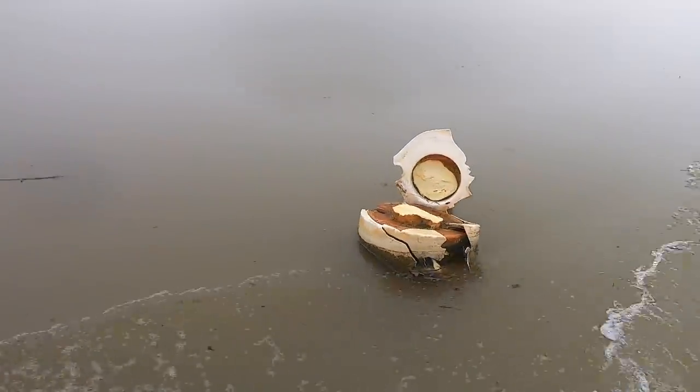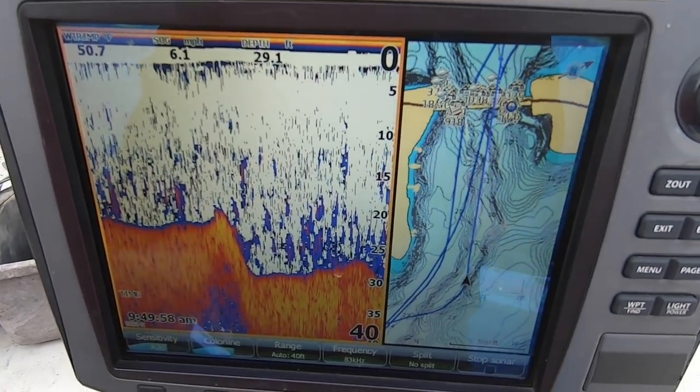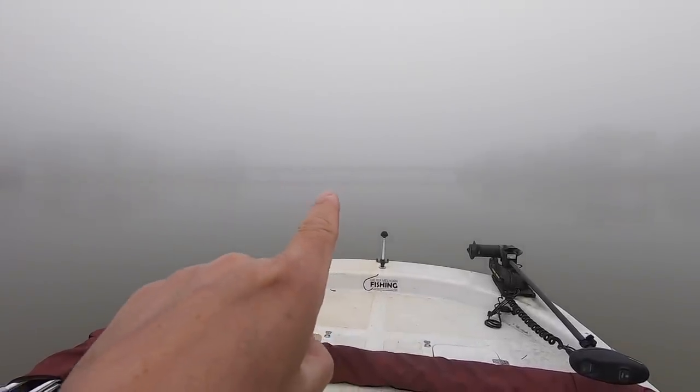Right there, guys, is a buoy — a no-wake buoy up around one of the bridges. It's washed down and it's kind of out of position. That'll happen in the fall; you'll hit stuff like that. But it's thick, guys, it's really thick. Believe it or not, there's a bridge up here — you may be able to see it better in the video than in person. It's nice when you get a little bit of structure like that; you can actually see a little better — a little reference to what you're actually running into.